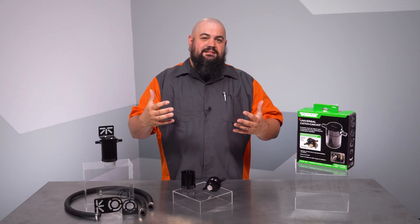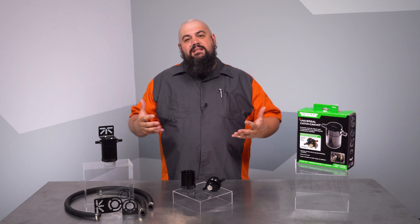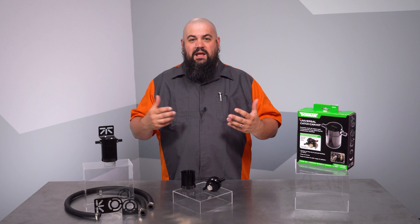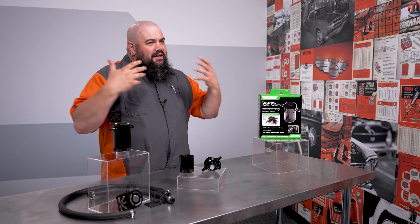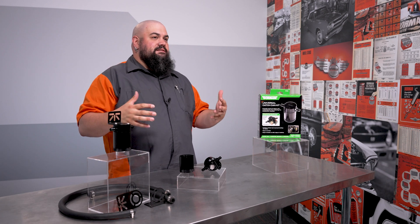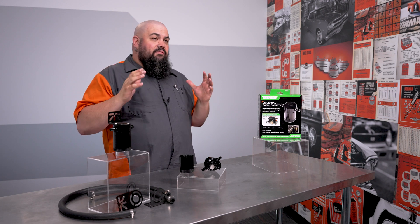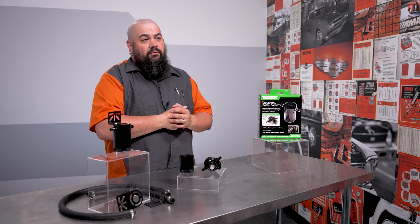Before we get into that installation and I tell you a bit more about this product, let's discuss the confluence of factors that have suddenly made catch cans more than a fringe part for performance cars, and why even workaday cars and trucks can benefit from the addition of one of these kits. Catch cans are placed in line in the PCV system to capture the air-oil mist that exits the vehicle's sump. The PCV system is one that worked very well over the years; however, a few vehicle changes have brought fresh challenges for this very early emissions control device.